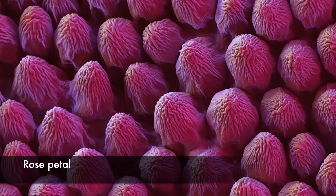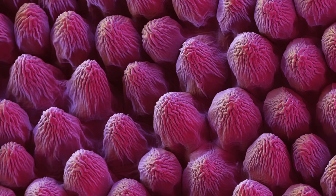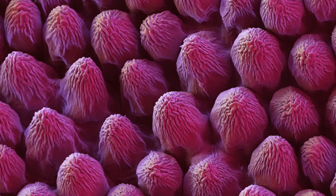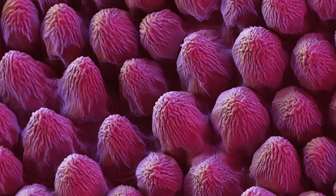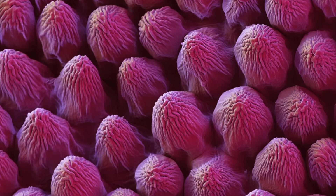A petal from a rose flower showing the structure of the papillae that make up its surface. Papillae are projections from epidermal cells and in the rose they are conical in shape. The papillae surface is often covered in a thin layer of wax to reduce water evaporation in the flower. Rose flower petals are also soft to the touch due to the numerous and tightly packed papillae.